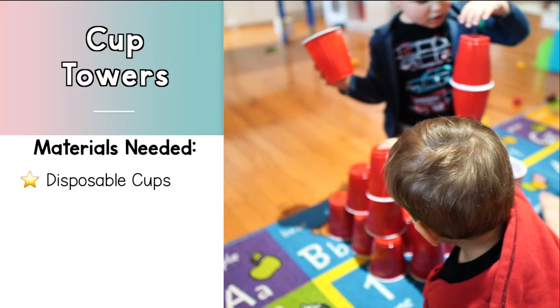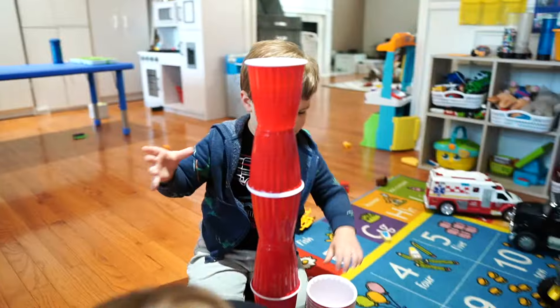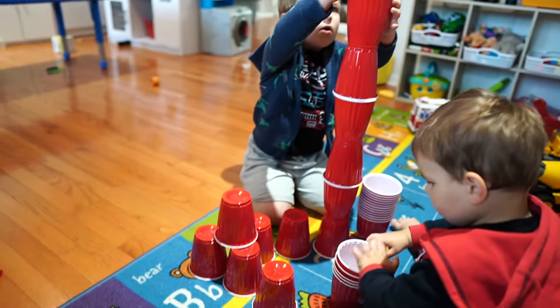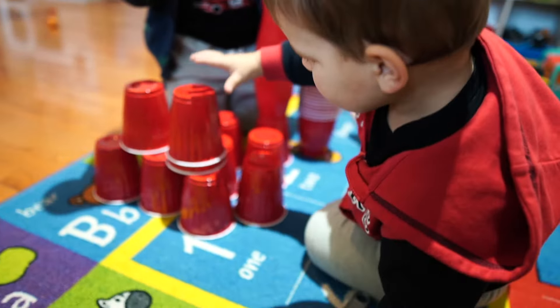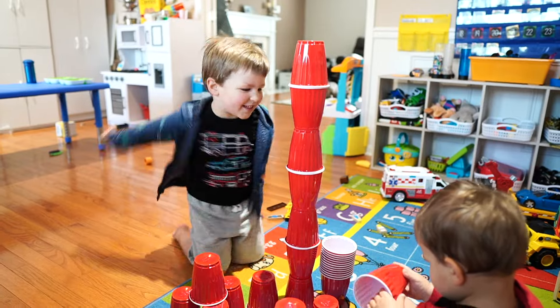If you have some disposable paper or plastic cups, try this cup building activity. I gave my toddlers some red solo cups and had them build towers. This activity was pretty free from guidelines because I wanted to see what my boys created, and it was really cool. This is a great STEM activity to spark creativity and cognitive development. My younger son enjoyed just stacking and nesting the cups, and of course they naturally loved knocking down their towers and then running around cleaning up afterwards.